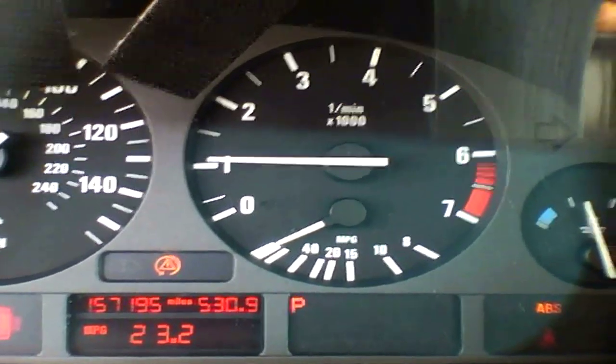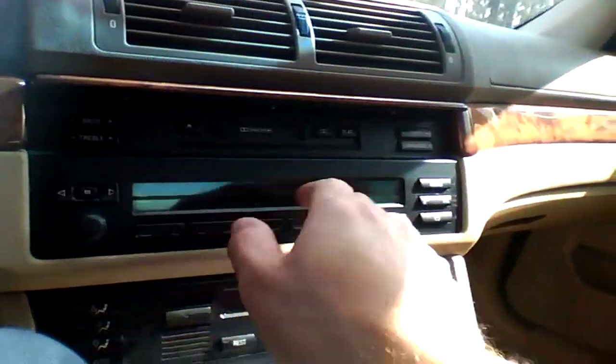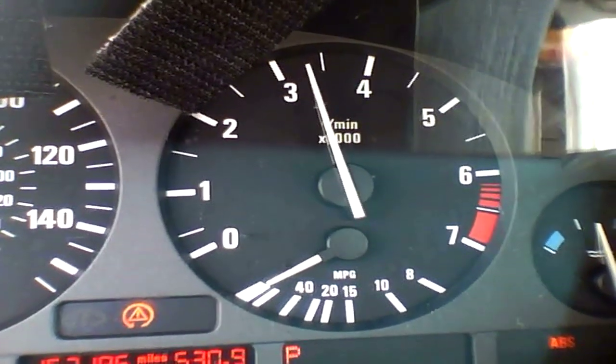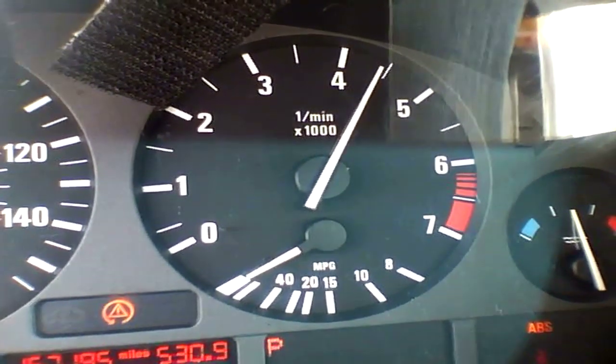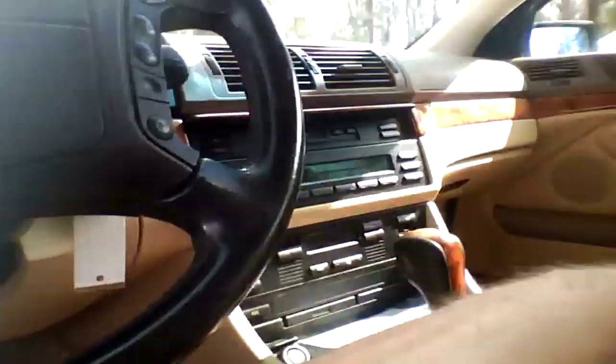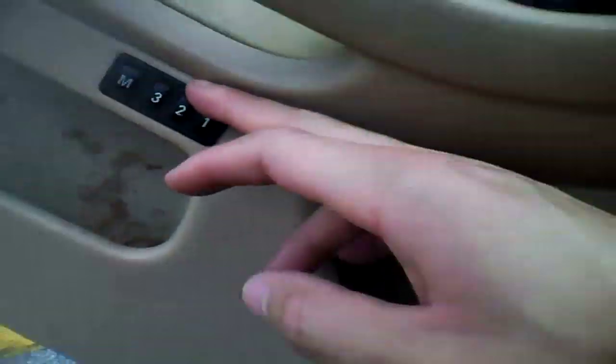Engine doesn't sound bad. It's got a radio cassette. It doesn't seem like it works. It's got memory seats.